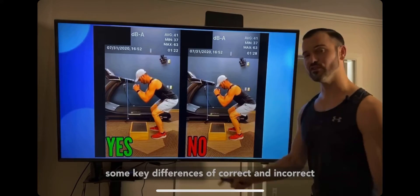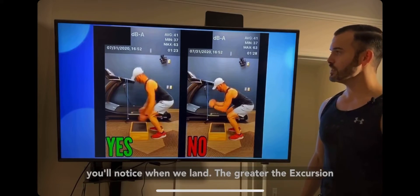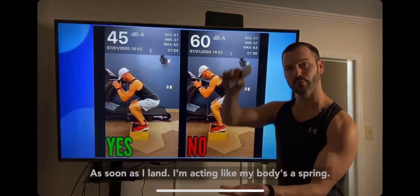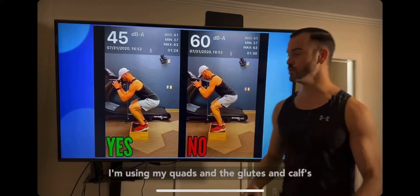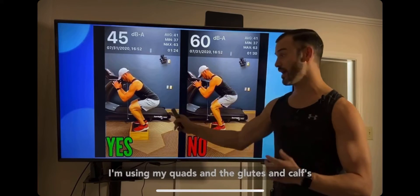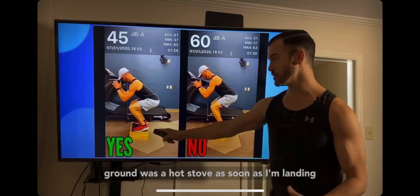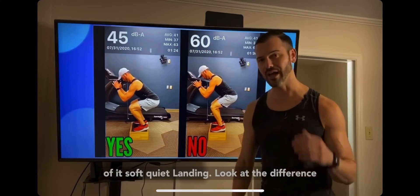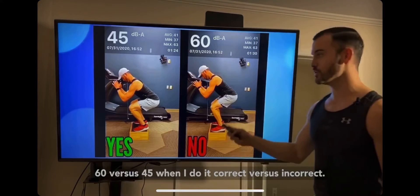There are key differences between correct and incorrect landing. When I land correctly, I act like my body is a spring — I sit back into a chair, go lower, and use my quads, glutes, and calves to absorb the force. Using that hot stove cue, as soon as I land I'm trying to get my weight off of it: a soft, quiet landing. Look at the difference — 60 decibels incorrect versus 45 decibels correct.